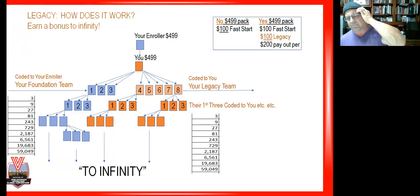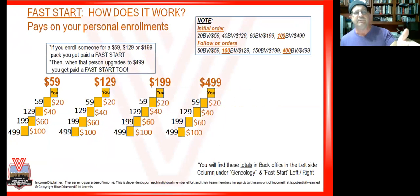Fast start is pretty straightforward. It doesn't matter what pack you come in with — $59, $129, $199, or $499 — you get paid fast start when you bring somebody in. For a $59 pack you get a $20 check; $129 gets you $40; $199 gets you $60; $499 gets you $100. It's the same rate for every pack on fast start. But you cannot participate in the legacy bonus — which is half your upfront enrollment income — if you're not $499 qualified, so you're missing 50% of that $200 if you're not qualified.